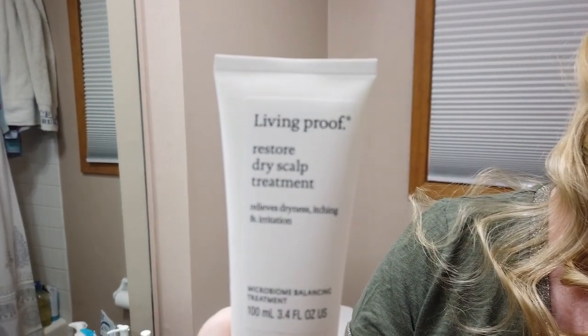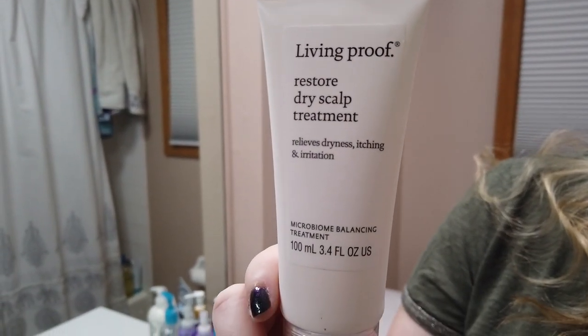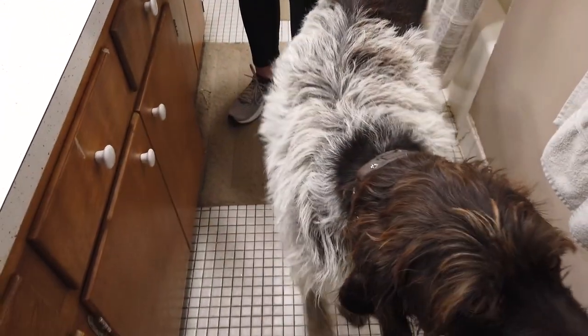The Living Proof Dry Scalp Restore treatment — it has a little bit of fragrance, but I don't really notice it at all. You apply it like the other scalp products, except you don't rinse it off, so you really want to apply just a small amount. Ike, do you have a dry scalp? Maybe Ike needs a dry scalp treatment! Anyway, this one's decent and worth checking out — the fragrance is not totally overwhelming.